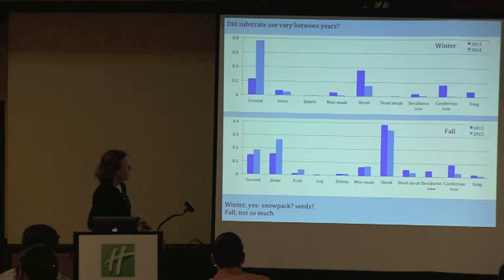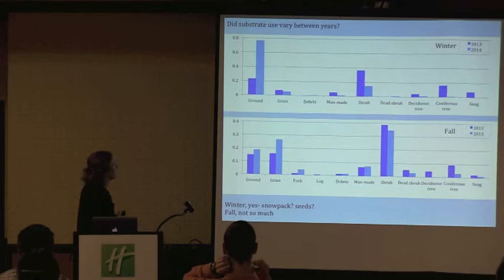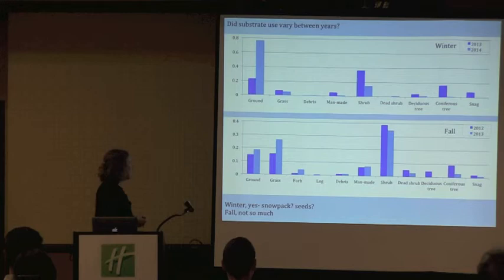These are things that have changed quite a bit — the amount and types of substrates in some areas. In winter, between the two years, we were seeing quite a few more birds on the ground in 2014 and more birds on shrubs in 2013. That could be a lot of things, like whether there was snow on the hillsides or what the snow depth was. In the fall, really similar patterns — again, more things on the ground at that time.